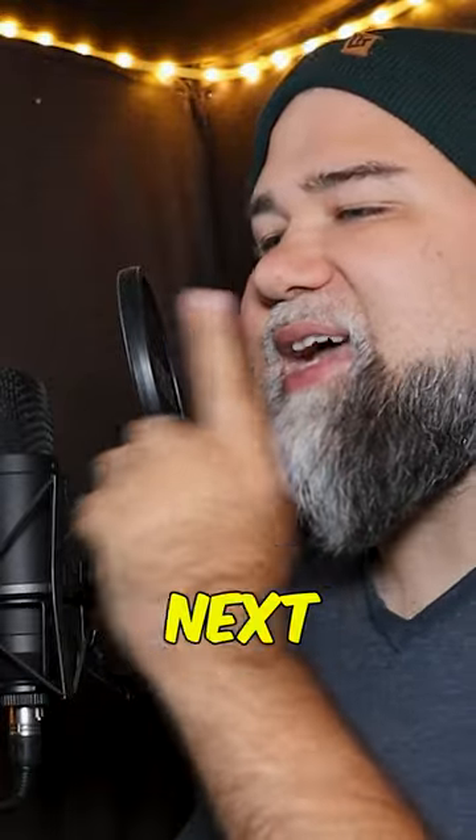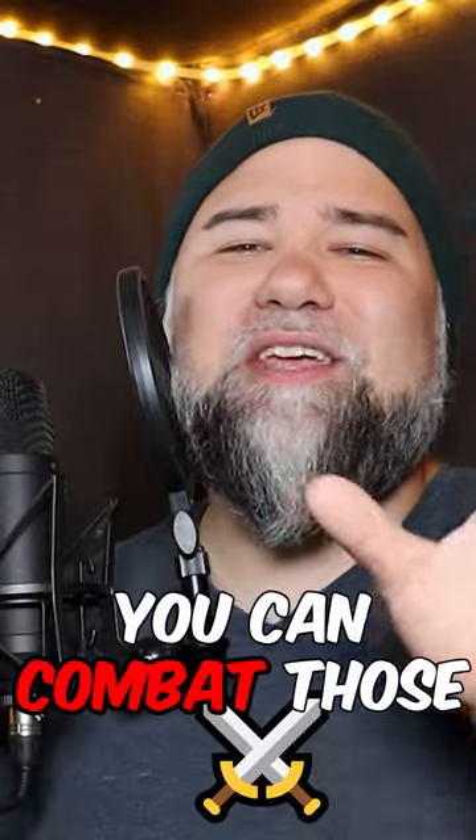And lastly, just move your face a little off axis so that your mouth is pointing next to your microphone. This way, you can combat those specifically.